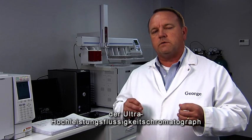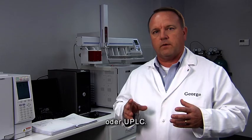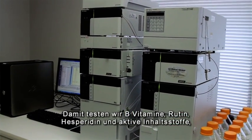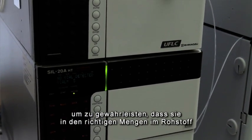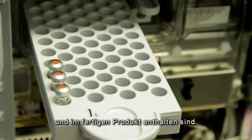Some other equipment that we use includes the ultra-high-performance liquid chromatograph, or UPLC. We use that to test for the B vitamins, rutin, hesperidin, and other active ingredients to make sure they're present in the raw material in proper amounts and also to make sure they're present in the finished product.